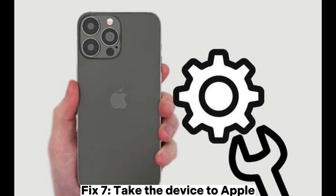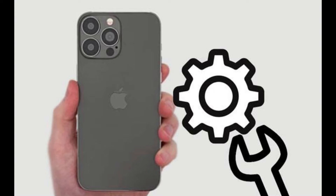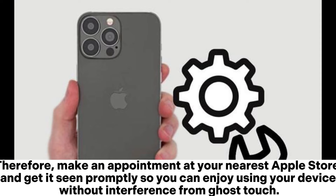Fix 7: Take the device to Apple. If you've already tried the software solutions to no avail and your iPhone is still plagued by ghost touch, it's time for a trip to the Apple Store. Improper display assembly or touchscreen seating are two possible culprits behind iPhone typing by itself. Make an appointment at your nearest Apple Store and get it seen promptly so you can enjoy using your device without interference from ghost touch.